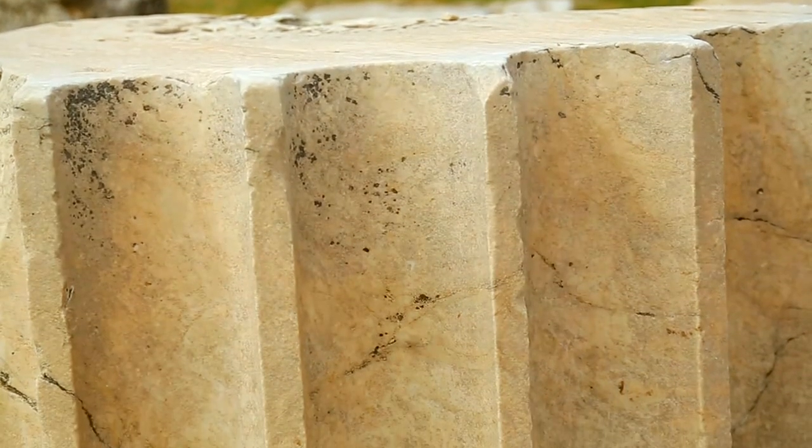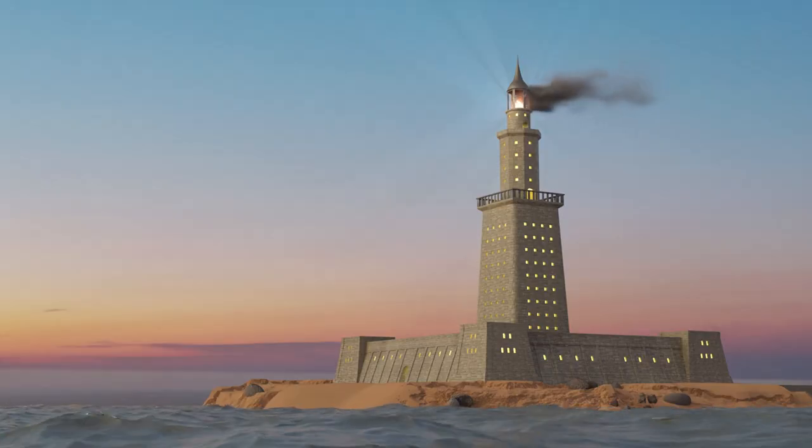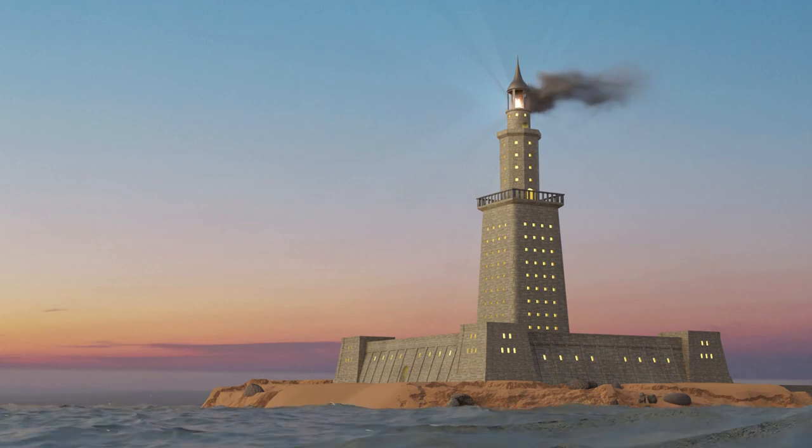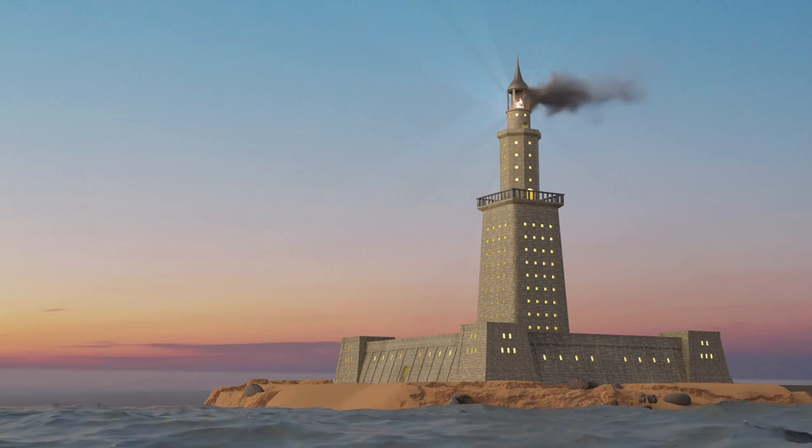Constructed primarily from limestone and decorated with marble, this architectural masterpiece was made to endure the test of time. It consisted of three sections: a square lower section with storage rooms, a cylindrical middle section, and a circular upper section with the famous light.